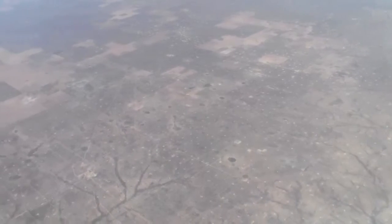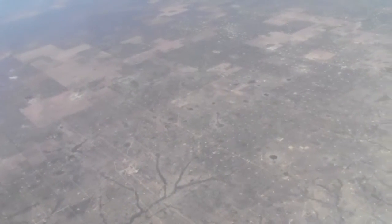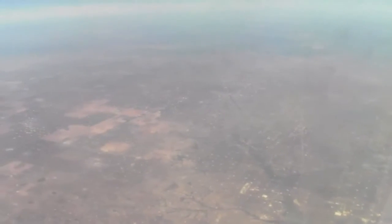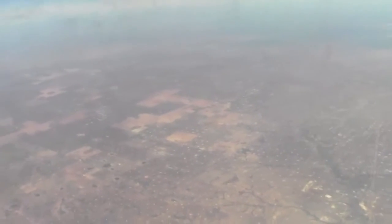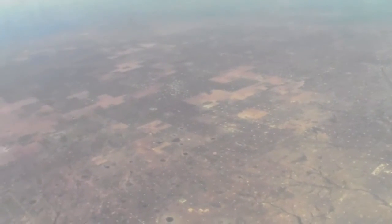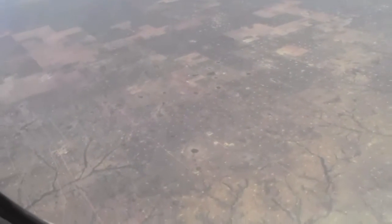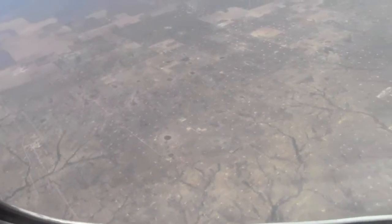Here we are again about 10 minutes later from the last video. And again, just exactly the same. I'm hoping this is coming up okay through the airplane window. But as you can see, it's just one big mass of those white spots, which are the oil leaks.